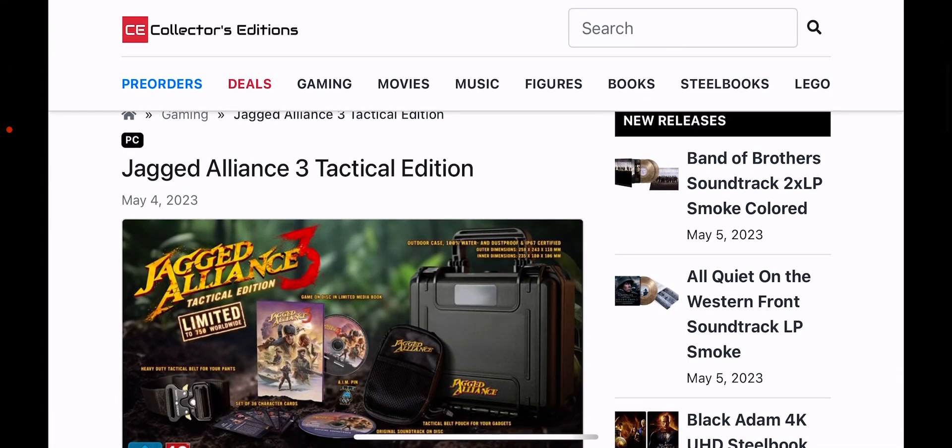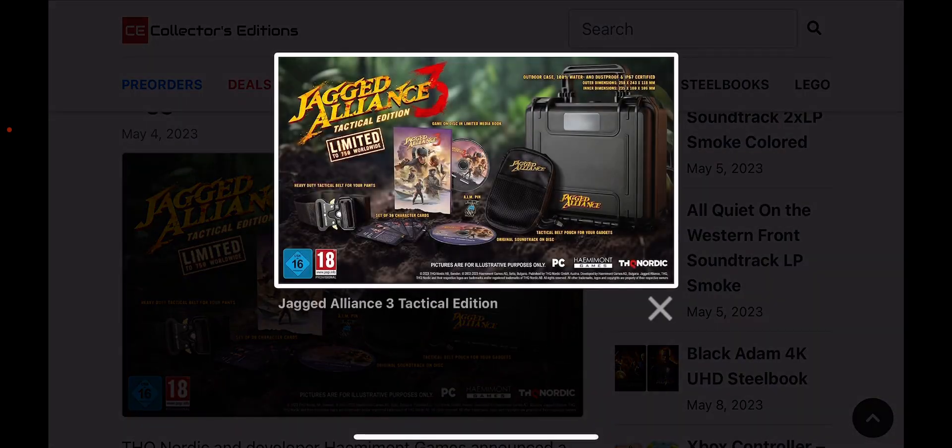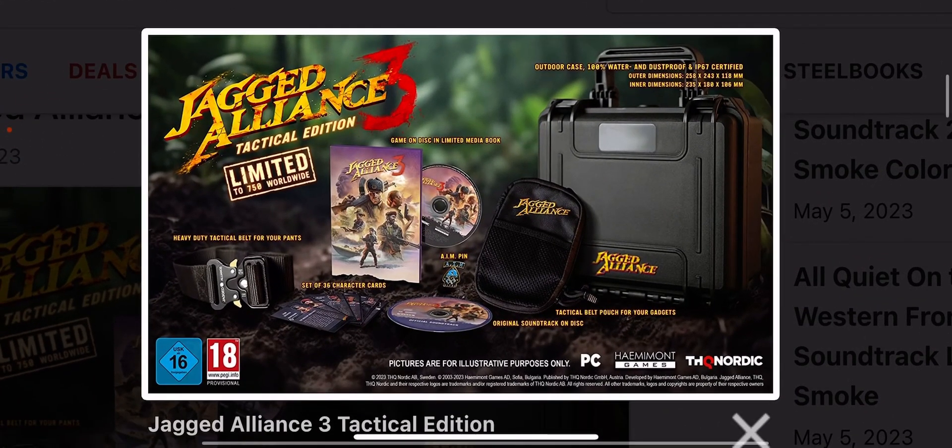Jagged Alliance 3 Tactical Edition is available for pre-order right now from THQ Nordic itself. This is a really epic looking piece of loot, very different and pretty unique — let's have a look.